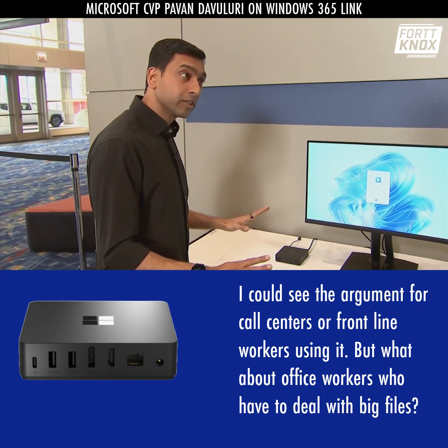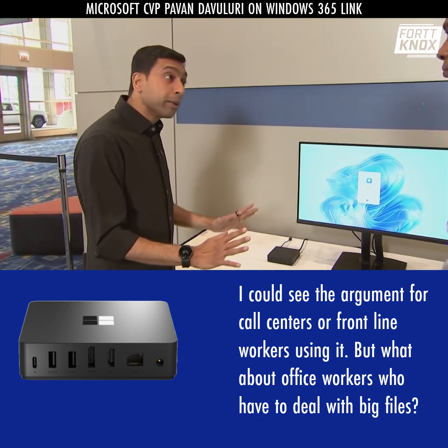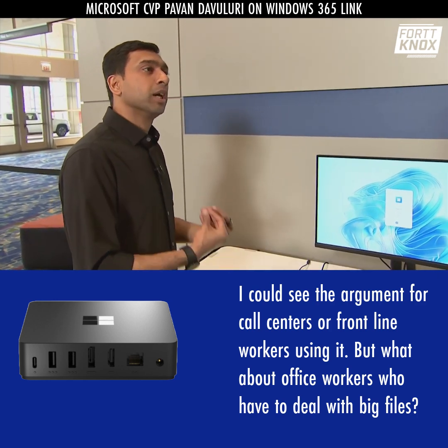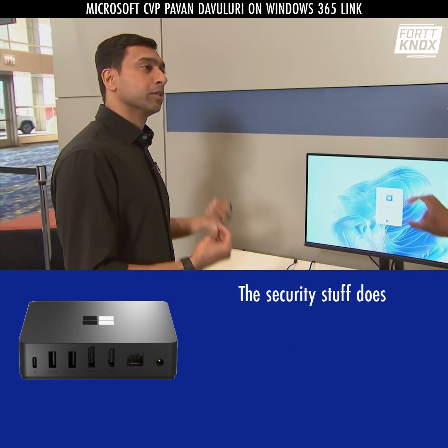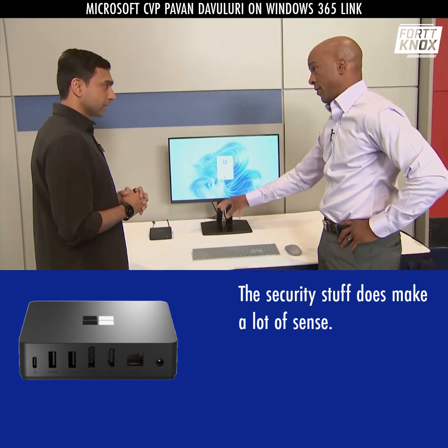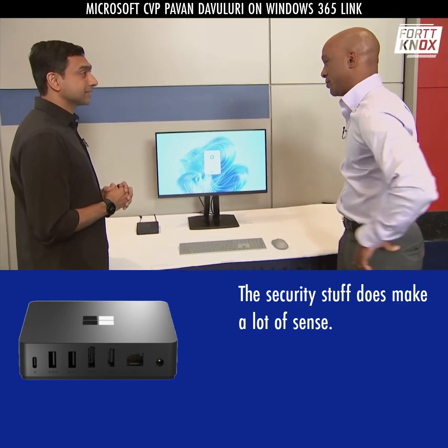None of your corporate data is local on the system. You don't have admin privileges on the system. You can't install malware on the system. And so it is a lockdown configuration, purpose-built. You don't need a whole bunch of memory or a whole bunch of storage in this because it's connected to the Cloud. How do you log into it?